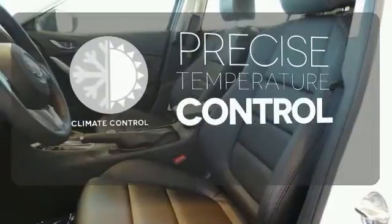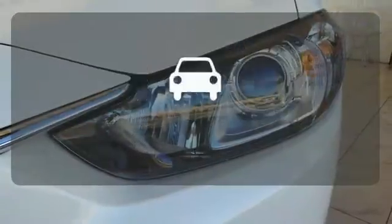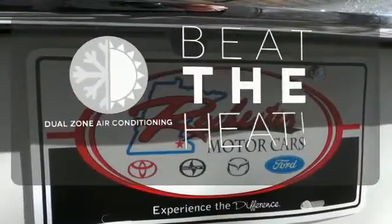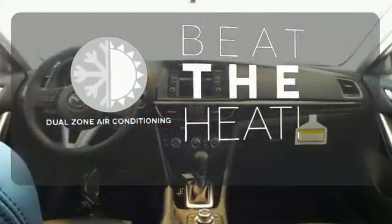Select the perfect temperature with climate control. The blind spot indicator helps you maneuver through traffic. Dual zone air conditioning lets you and your passenger pick a personal temperature.